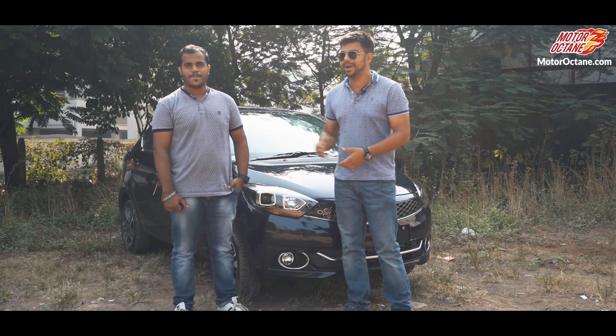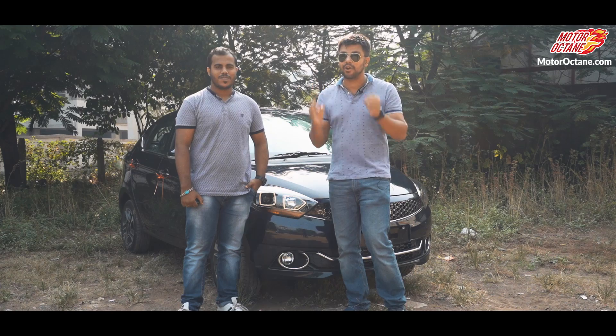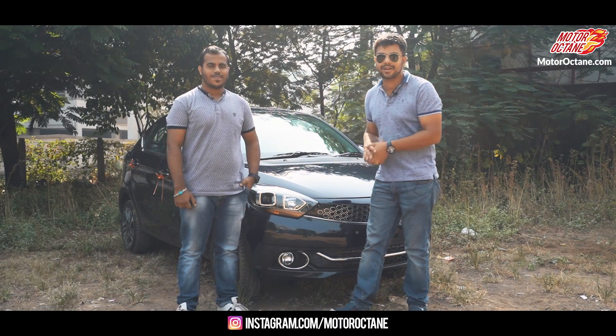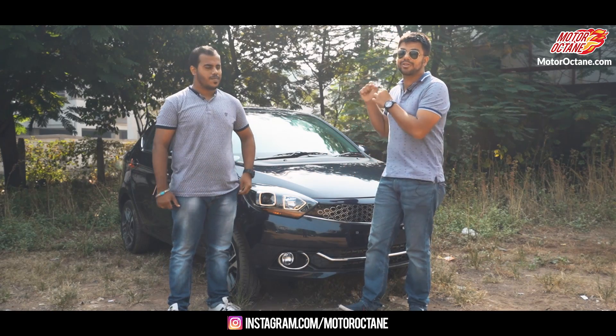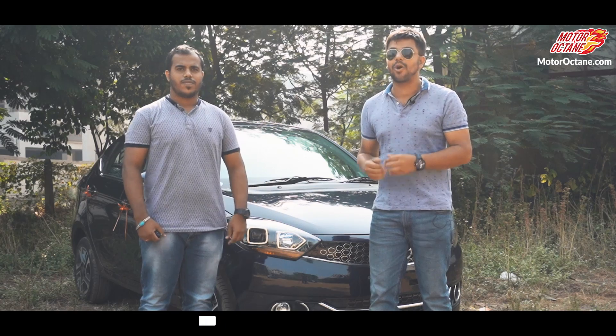Hello friends, welcome to Motor Octane. We are Tushar, and you were asking for a long time about the TIGOR 2018 review. So Tushar is volunteering to give us his TIGOR for a review, and this is TIGOR 2018. My name is Ratcha Thirani and let's start our detailed session today.